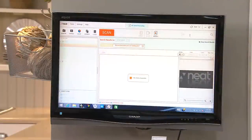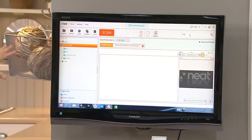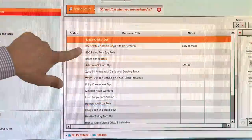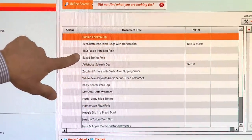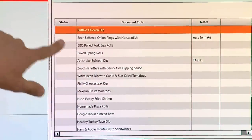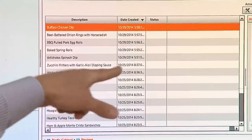So I'll type in the word 'dip' and hit search. It's going to go through and find everything inside the Neat database that matches 'dip.' And look at that — buffalo chicken dip, beer battered onion rings, spring rolls — anything that had 'dip' in the title, in the recipe, all of that stuff.